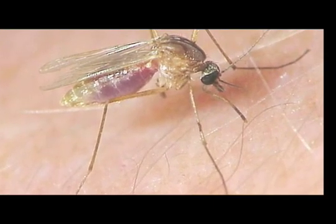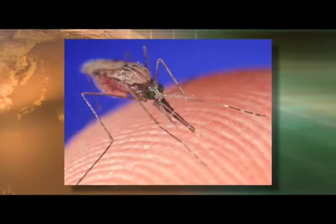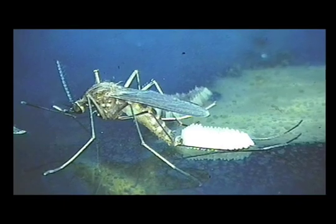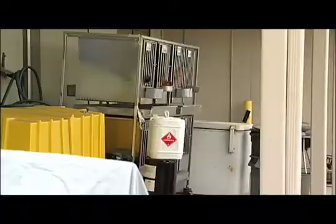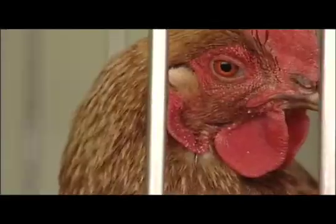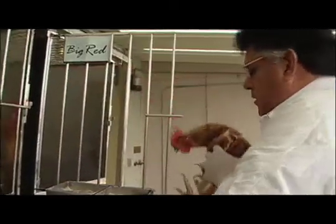If you've been paying attention to the cautions raised about West Nile virus during recent years, you'll know that the mosquito is the enemy here. But the mosquito would not be spreading this disease without birds. Birds become infected with West Nile virus regularly, and a mosquito has to bite one of these before it bites you.